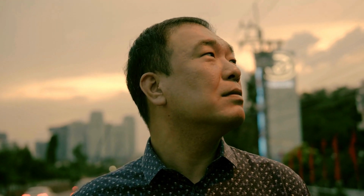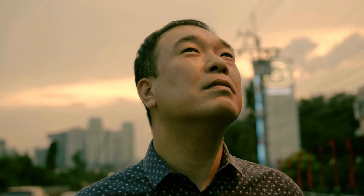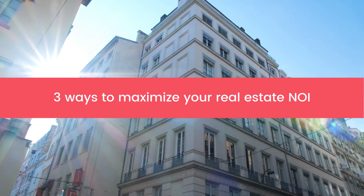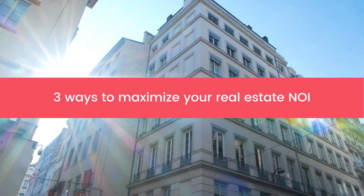So, having a positive NOI is your way to attract real estate investors, get loans approved, or even entice new buyers. Let's take a look at three simple ways to maximize your property's NOI.